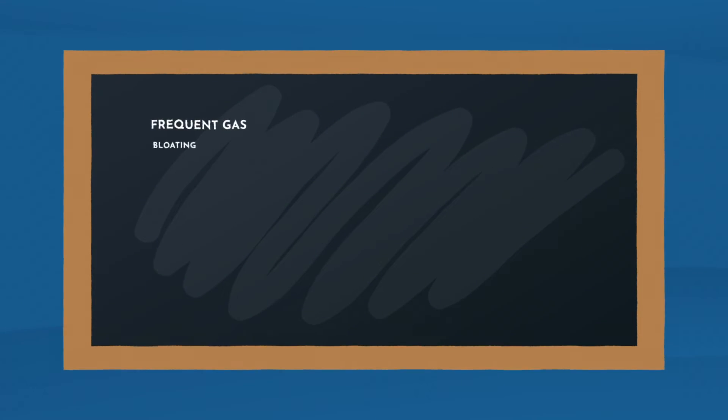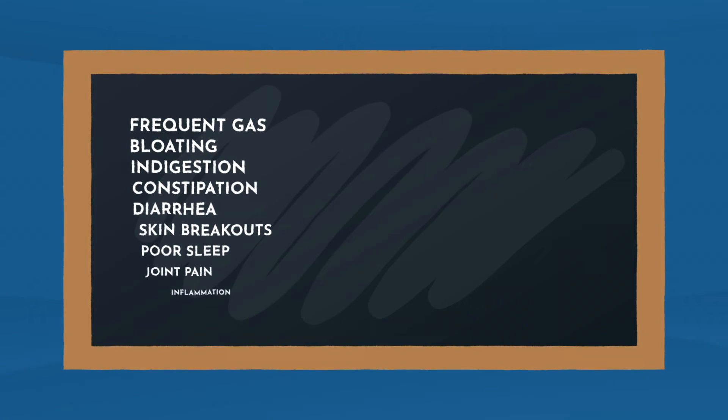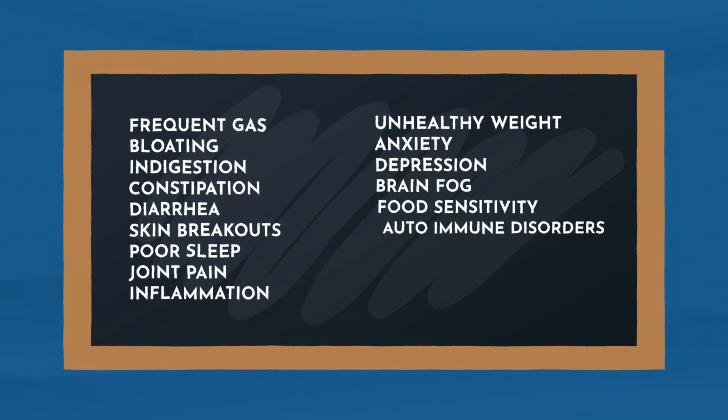Some of the most common signs that your gut is out of balance are things like frequent gas and bloating, indigestion, constipation or diarrhea, skin breakouts, poor sleep, joint pain and inflammation, the inability to maintain a healthy weight, anxiety and depression, brain fog, food sensitivities, and autoimmune disorders.